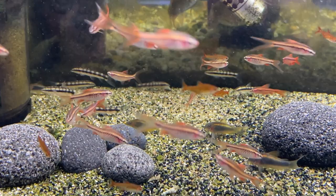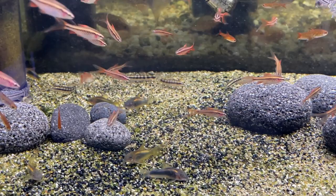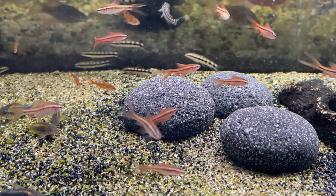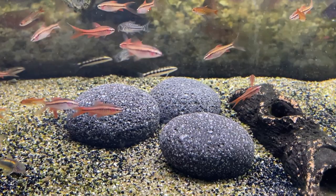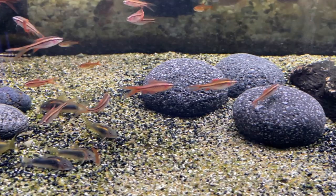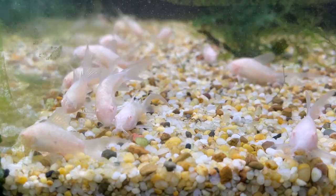The longfin cherry barbs haven't colored up yet — that takes a little while — but look at those fins! They're just a normal cherry barb with longfin genetics. Not sure if that's recessive or dominant; you'd need to breed one with a normal to find out. There's a male just starting to color up in the middle of the screen. Someone needs to breed these with the albinos to make albino longfins. The albino gene is likely recessive, so you'd get fish carrying it, then breed two together to get a percentage of albinos. Albino longfins would look really really nice.